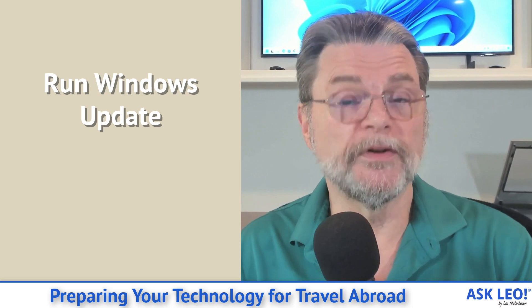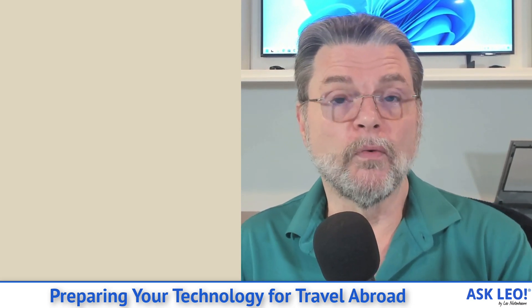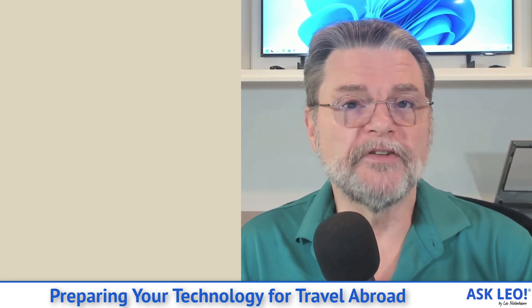Before you go, ensure your security software is as up to date as possible. In Windows, that means running Windows Update a few times to make sure you've got the latest Windows Defender and Windows security. Depending on what software you use, you may need to take a few extra steps. Do that the day before or the day you leave, specifically because depending on where you go, you may have trouble getting more updates. There is a possibility you will not get further updates for your security software while traveling. So you at least want the most recent version before you walk out the door. Hopefully you'll continue to get updates — I truly believe you should — but internet can be flaky and situations can be weird when traveling.